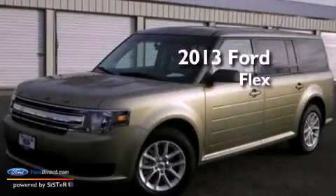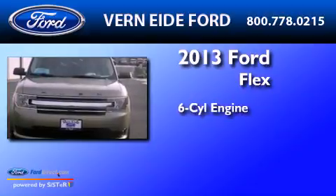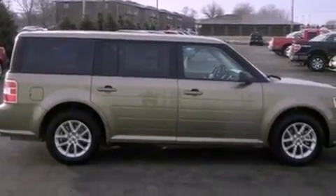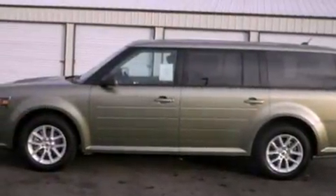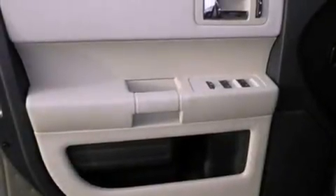This is a brand new 2013 Ford Flex. It has a six-cylinder engine and an automatic transmission. Its top features include Bluetooth cell phone integration, third row seats, a low tire pressure indicator, 100% commercial-free Sirius satellite radio, aluminum wheels, and traction control and stability control systems.